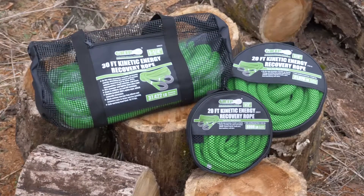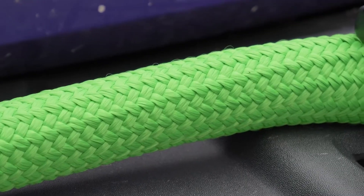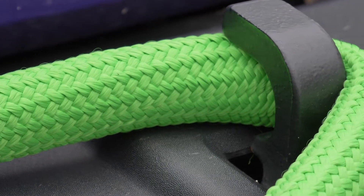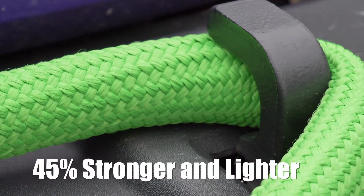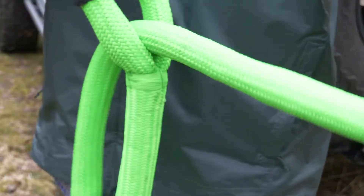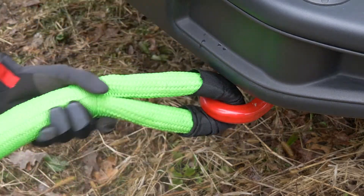Introducing three powerful versions of the GRIP Kinetic Energy Recovery Ropes. These heavy-duty recovery ropes are constructed of 100% double-braided nylon, making them incredibly flexible, yet 45% stronger and lighter than wire rope. The Kinetic Energy Recovery Ropes come with protective sleeves around each end's securing eye to add abrasion protection and longevity.